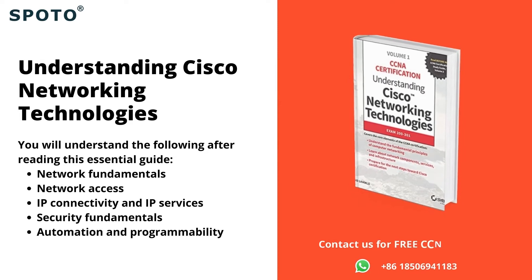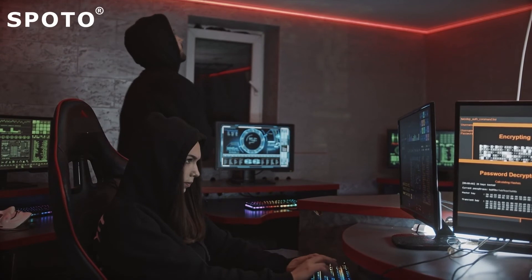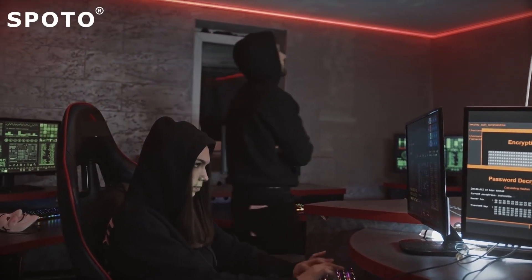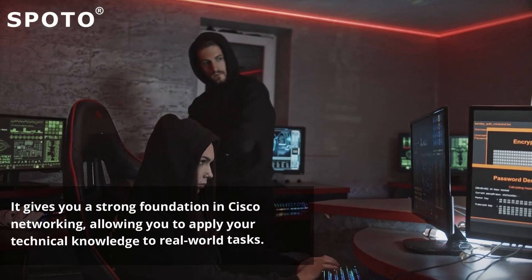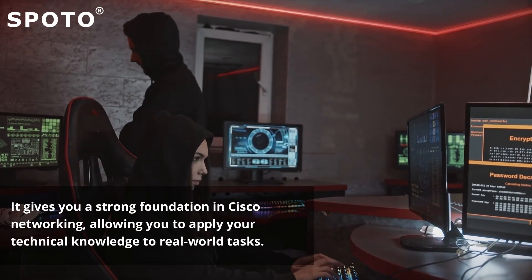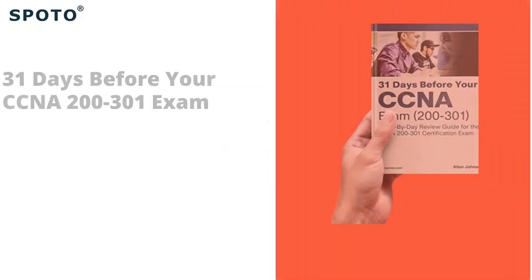4. Understanding Cisco Networking Technologies — this book is a valuable resource for those studying for the new CCNA exam, as well as IT professionals interested in learning about Cisco's latest networking products, services, and technologies. It gives you a strong foundation in Cisco networking, allowing you to apply your technical knowledge to real-world tasks.